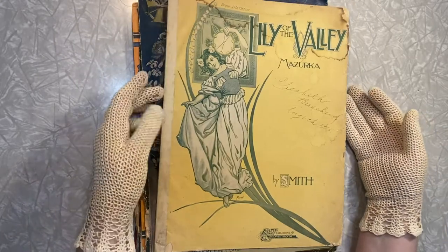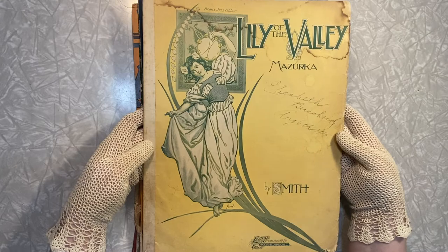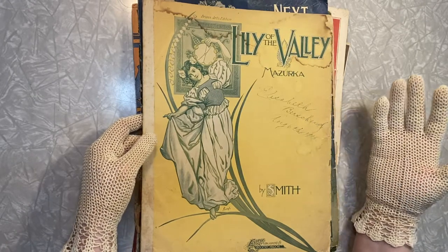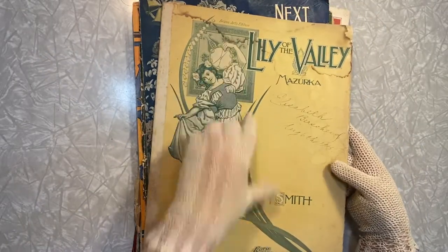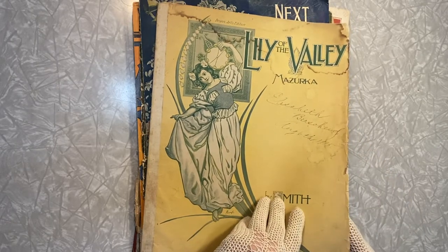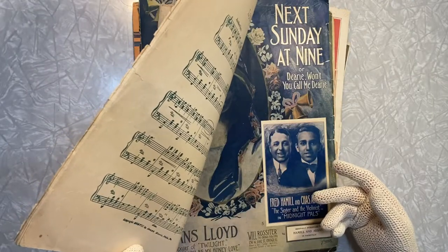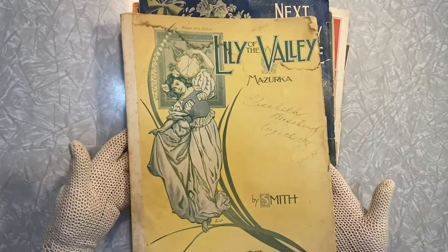This is my jam. This is the type of sheet music that I just go gaga over and drool over. Look at that lily of the valley whispering up — it just has all the Art Nouveau vibes. It reminds me of Mucha, the artist Mucha. The Beaux Arts edition — I have some other sheet music by Beaux Arts and they're always really gorgeous. The copyright on this is MCMVII. Just lovely.